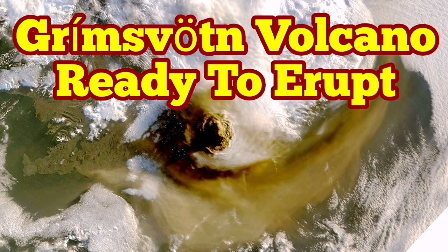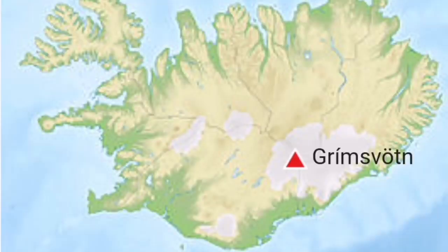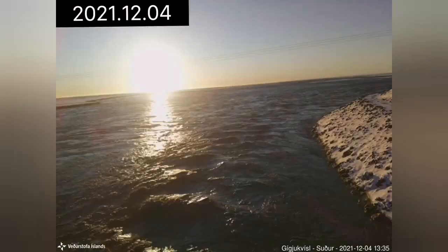Iceland's Crimson volcano is ready to erupt. This is an under-glacier volcano, so when it gets hot the ice melts and you see rivers of water flowing down the hills.